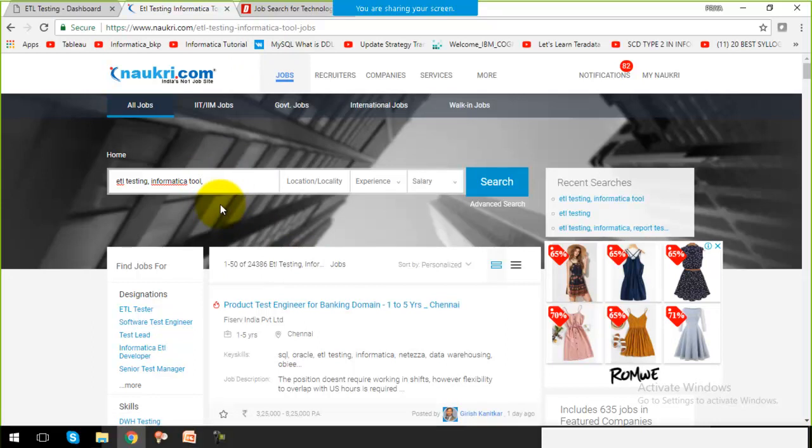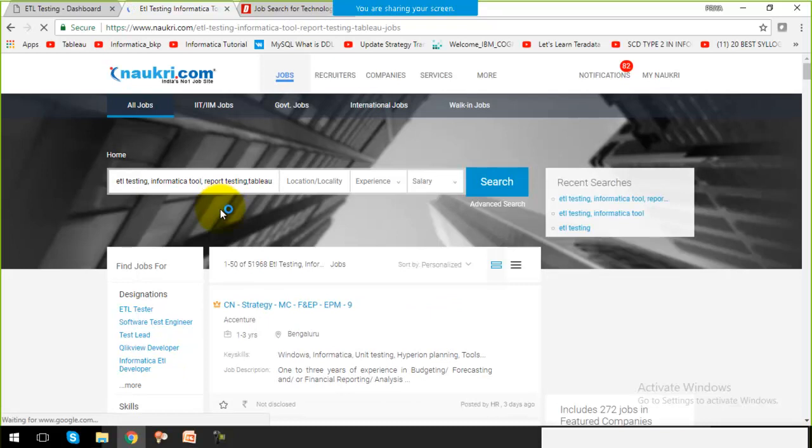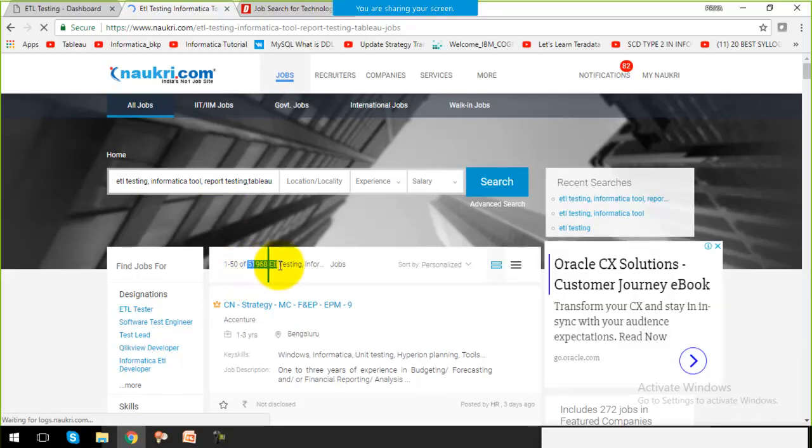Now if I add report testing and the Tableau tool — which I'm going to cover within my recorded sessions — and search again, there are around 51,000 jobs. That is not a small number. Around 50,000 jobs are available if you are comfortable with the Informatica tool, report testing, and the Tableau tool.